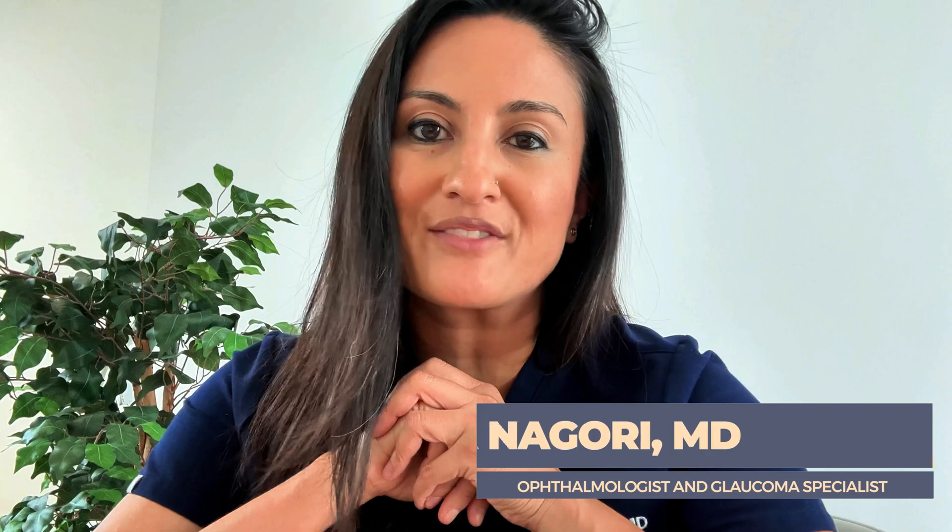Hi everyone, my name is Dr. Sia Nagori. I'm a board-certified ophthalmologist as well as a glaucoma specialist, and you're watching the ifax.com channel.